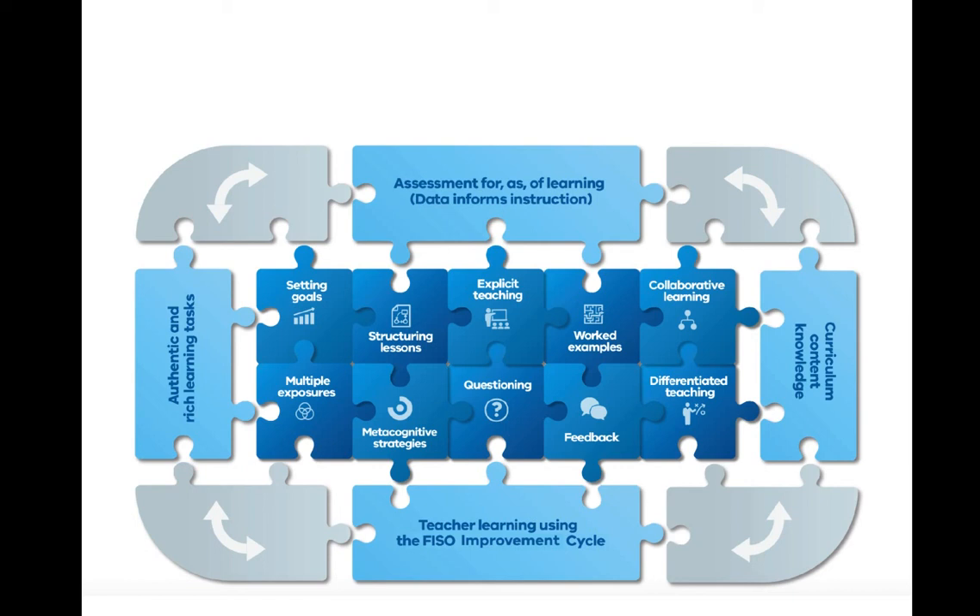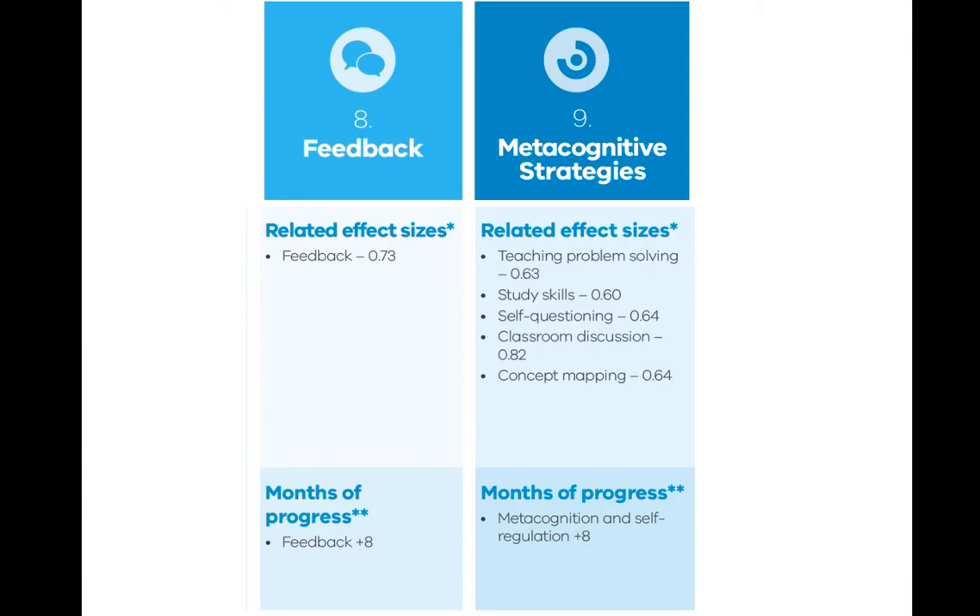We can see that metacognitive strategies is down in the bottom row. Focusing on metacognitive strategies is about kids thinking about their thinking — thinking about what they're learning and what they need to do next. This is at the heart of study skills: what do I need to know, and what do I need to do to get better at these things? Teaching study skills has a huge impact upon student learning.